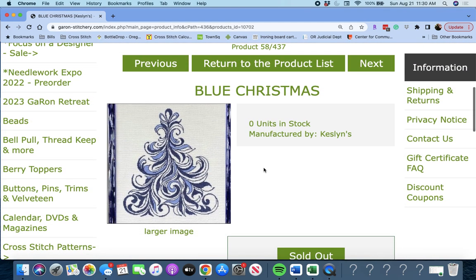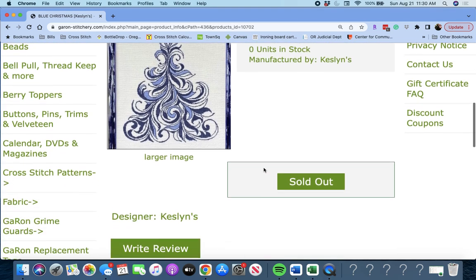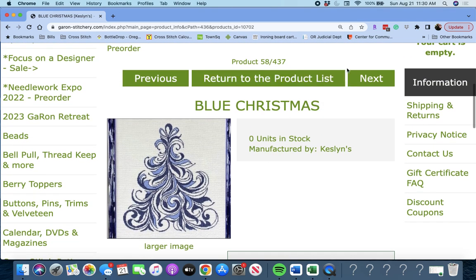Next is 'Blue Christmas' by Kesslins. Oh, that's pretty. I bet you could change the colors if you didn't want it to be blue. Very pretty — very unique design.